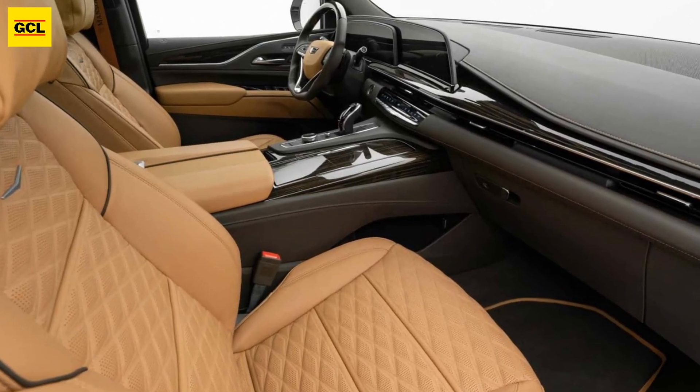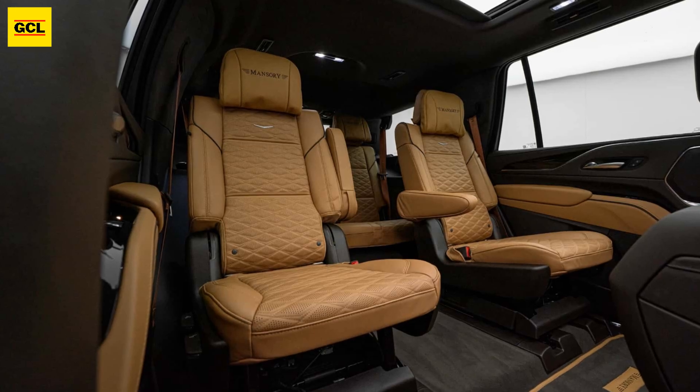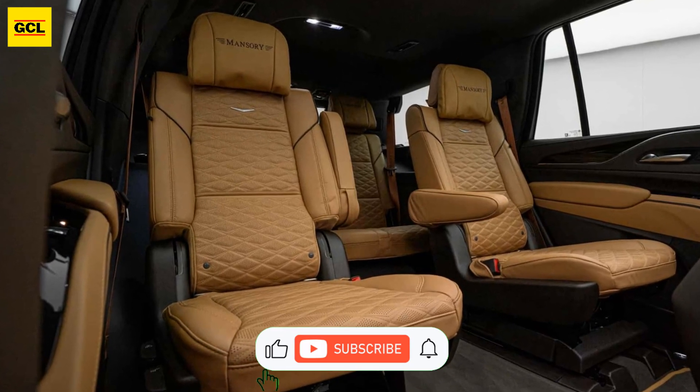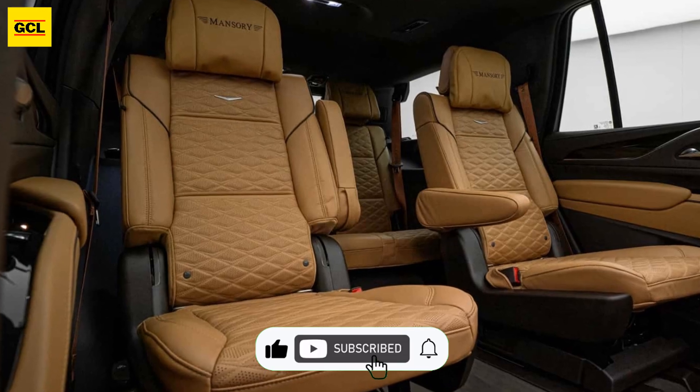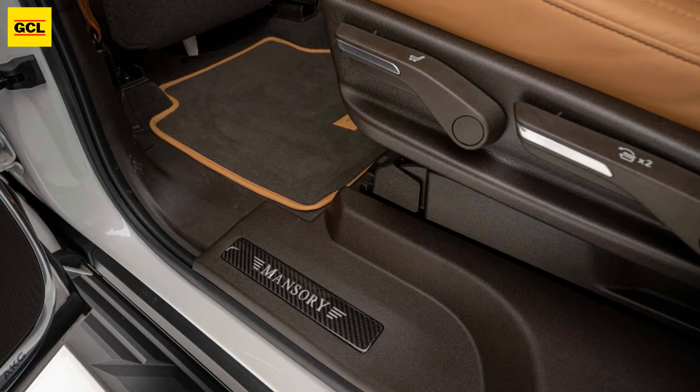Those looking for more power should wait for Mansory's enhancements suited to the Escalade V's supercharged 6.2-liter V8, which produces 682 horsepower and 653 pound-feet, 885 newton-meters, out of the box.